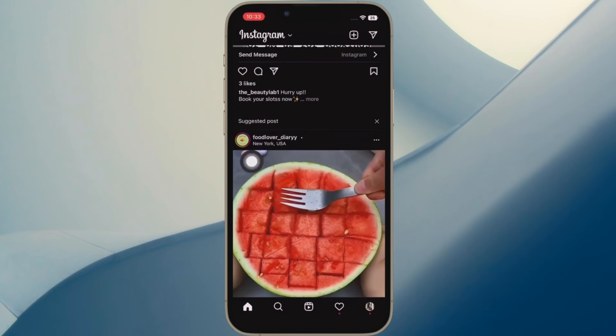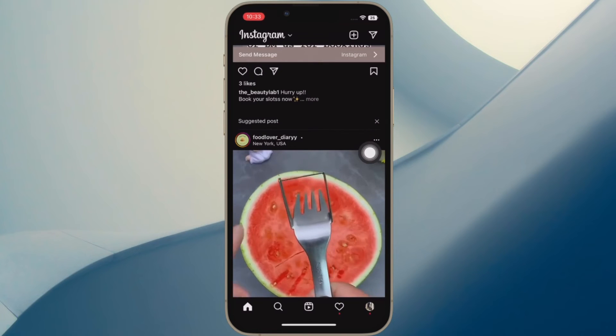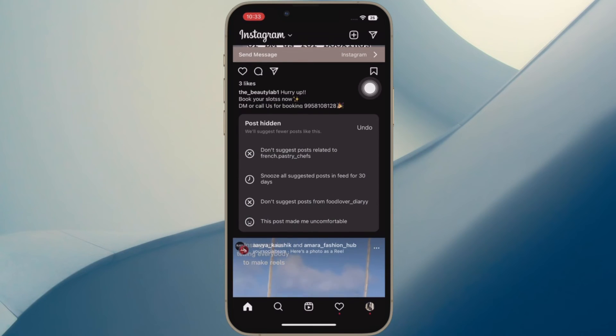Note that suggested posts are different from ads, which will remain in your feed after you have made this change, but at least you'll have reduced the amount of content in the app from sources that you don't follow.